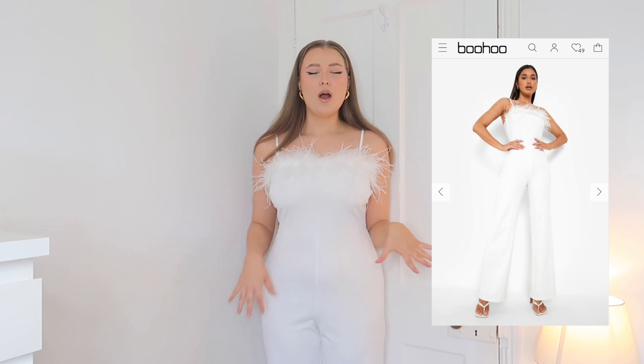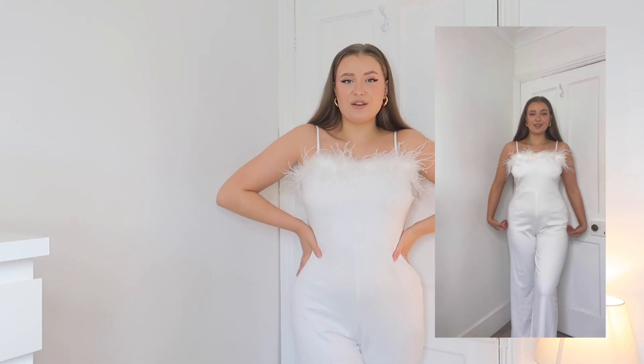First outfit — I've gone for a wide-leg jumpsuit. I'll pop a little clip next to me so you can see it more full length. This just fits on the figure so nicely. I opted for it in white as I thought I'd go for something a little different — I was tempted to get the black, but something about the white I really liked. I'm obsessed with this feather detail, which has been on a lot of dresses and jumpsuits lately, especially from places like House of CB and Club L London.